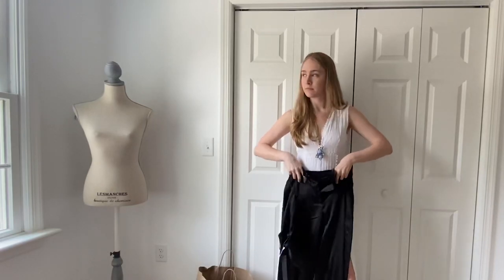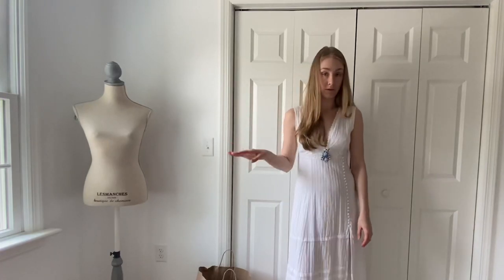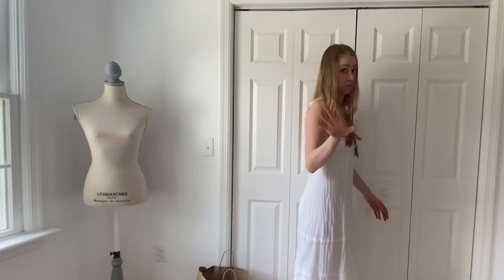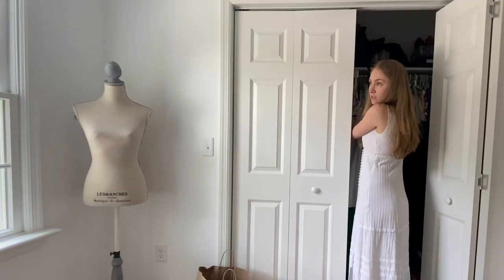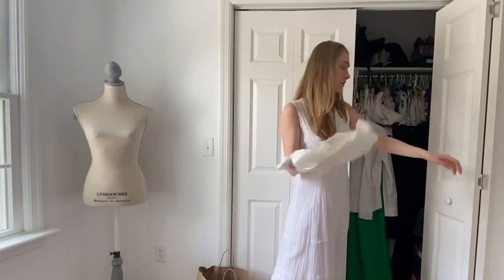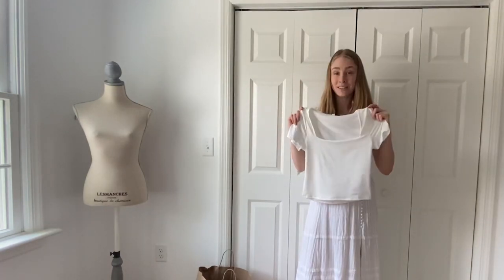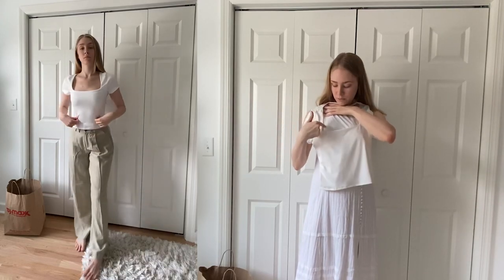My mom and I are dangerous when we're in TJ Maxx. We were literally there for at least two or three hours. We did at least two trips into the dressing room and at least four laps around the store, because for some reason we just keep finding stuff. Another piece I got was this great white t-shirt.